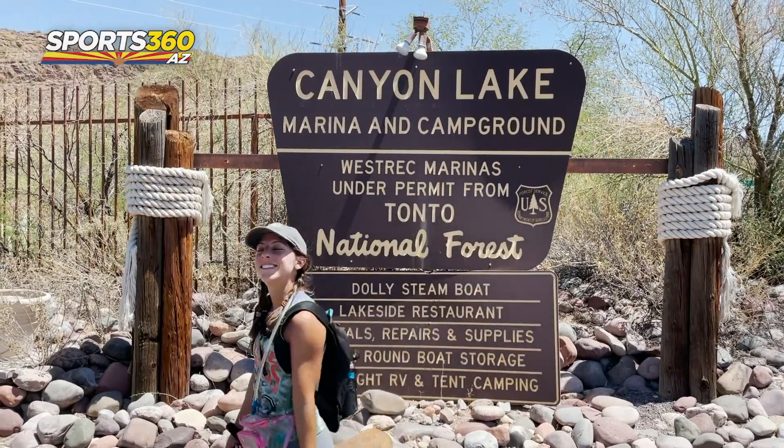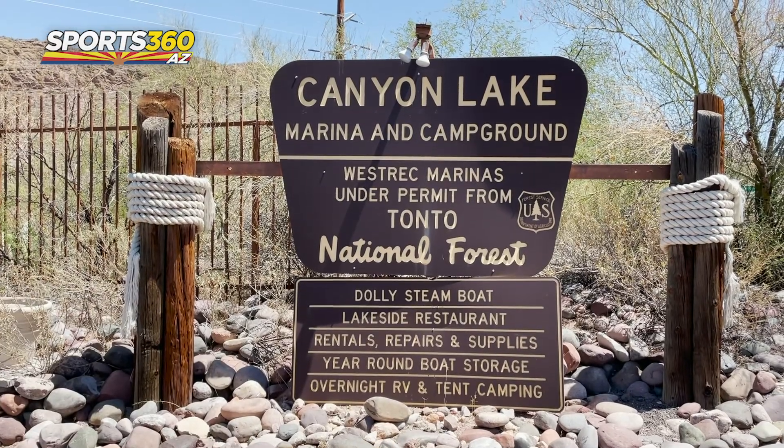All together, this hike took about two and a half hours. I would allot three hours in your day to come out and enjoy it. I think it's funny that it's called Two Viewpoint because there were so many viewpoints — I thought we had gotten to the end of the trail so many times, but it's absolutely beautiful. I'm going to make use of my Tonto Pass and go enjoy the water. Time to take my pup for a dip in the lake. I'll see you next time on the rocks.